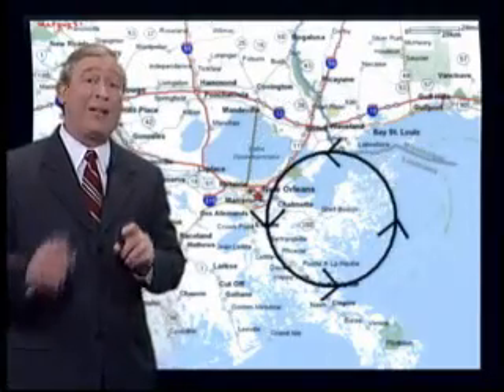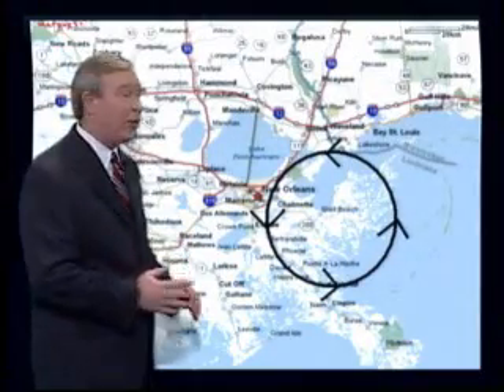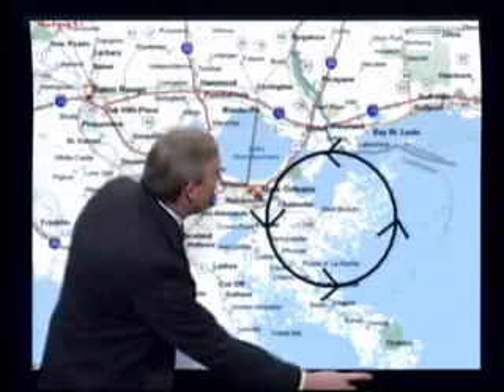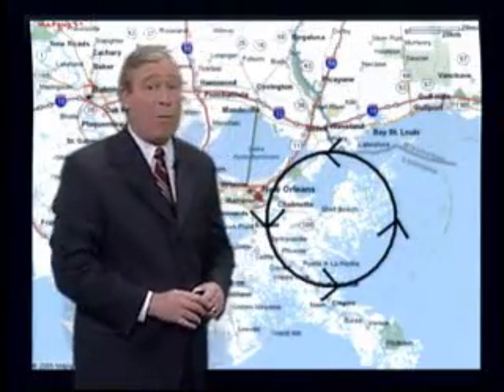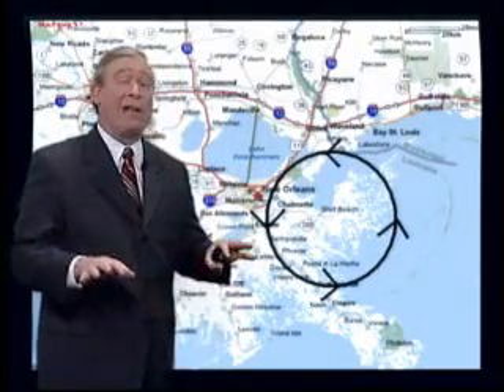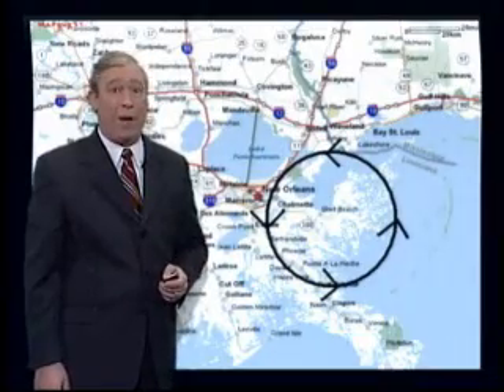But we have to step back just a little further still. When a storm approaches from the south, you have a strong easterly flow, sometimes for days. Notice the V-shaped wedge created by the Mississippi River here and the Mississippi Gulf Coast right here. This V-shaped wedge allows the water to build up in this area well out ahead of the storm. That water makes its way through the tributaries into Lake Pontchartrain, causing it to rise sometimes several feet before the storm even makes landfall.